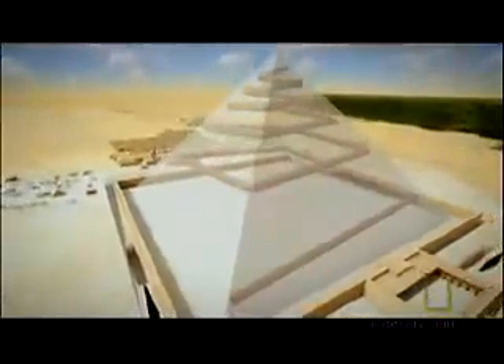His solution still has a ramp, but it's inside the pyramid. And incredibly, according to Jean-Pierre, it's been hidden there for 4,500 years. He calculated that the slope of this ramp had to be about 7% so the men could haul the blocks up it. He also figured the ramp would have to start at the base of the pyramid and go upwards as the pyramid grew.